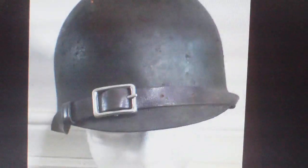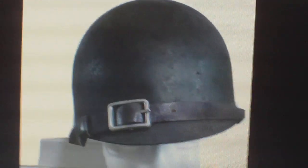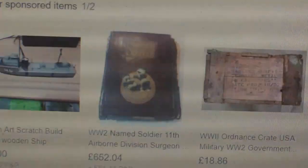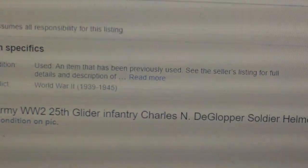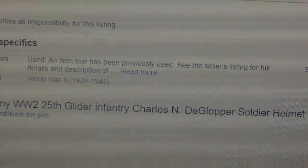It constantly amazes me at the fake rubbish that's being offered on eBay and people are actually bidding on it. I mean, it's a total joke. Let's see what he says about it — a soldier helmet, 82nd Airborne Division.